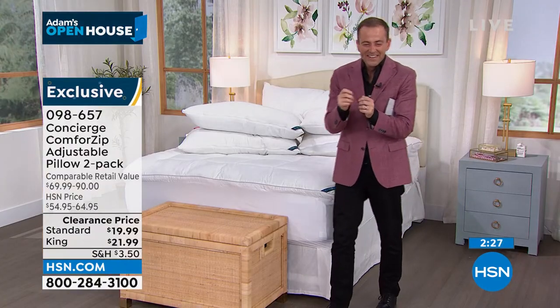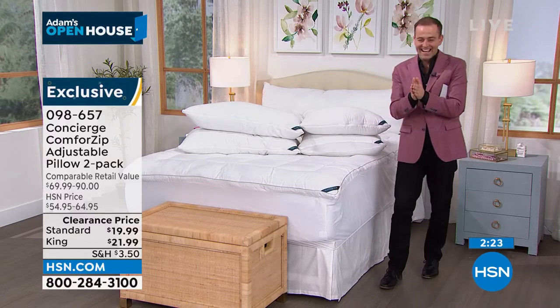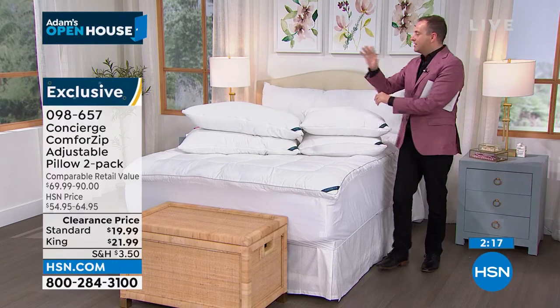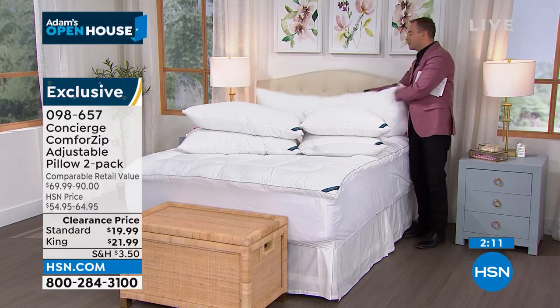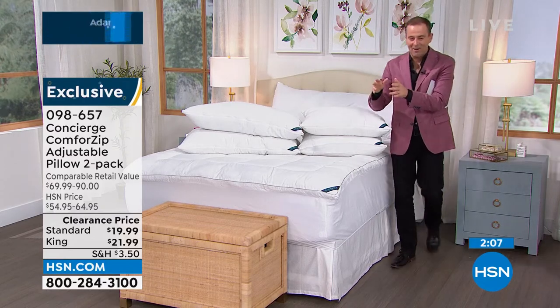It's $19.99 for the standard. The king is $21.99. Here's the plan: we're going to sell these out, go to our duvet set, and then sell out the body pillow. Here's a sneak peek of the body pillow — look at the size of it. Body pillows are so expensive. We have this tonight at a giveaway price.